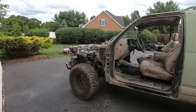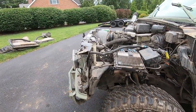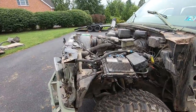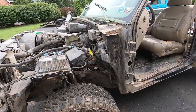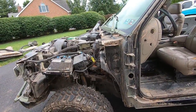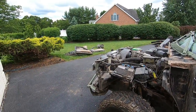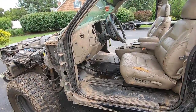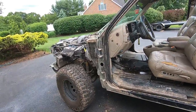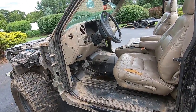It looks pretty spectacular, I have to say. It doesn't look great right now but trust me, it's gonna look so cool - I already have a whole vision for it. We took off about at least 400 pounds worth of stuff. After doing all this, the cage is gonna add some weight back, but the Blazer might actually be a pretty quick little bugger.